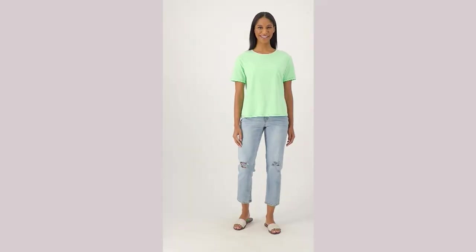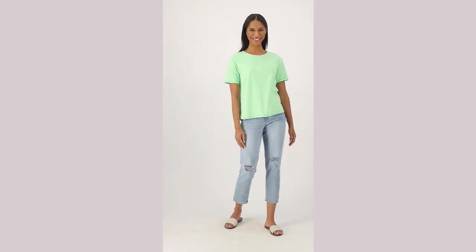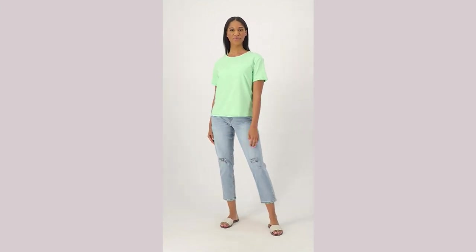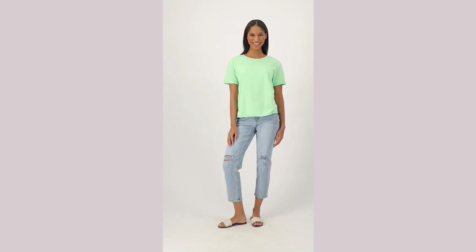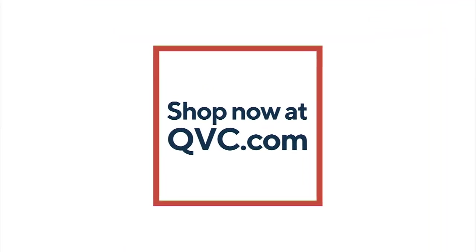Okay, we get to talk about this jean jacket! I'm just a lover of denim in general, but I love a good denim jacket with personality. And I love your take on this one, Candace, because of the sleeve — it's just super easy to...